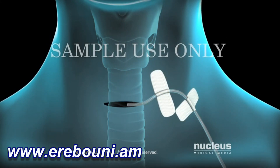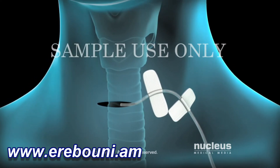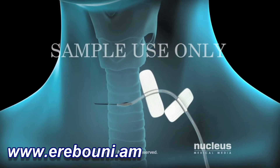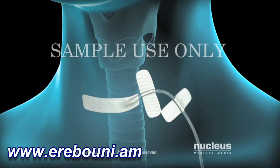Your surgeon may put a surgical drain in your incision to remove excess fluid. The drain will remain there for a day or two. At the end of your procedure, the incision will be closed with stitches, staples, surgical glue, or closure tape dressings.